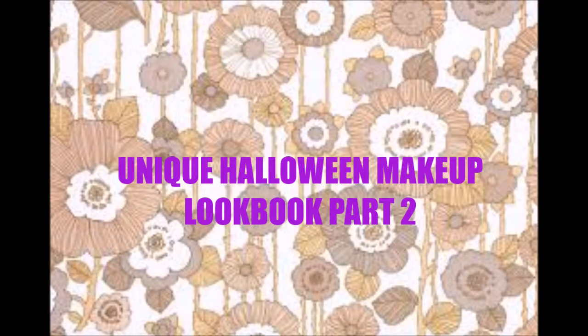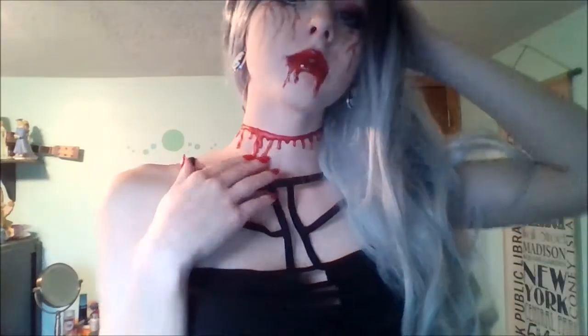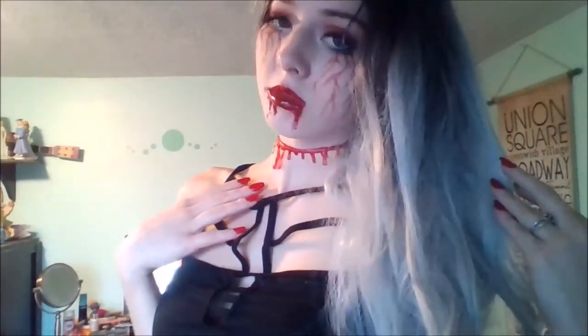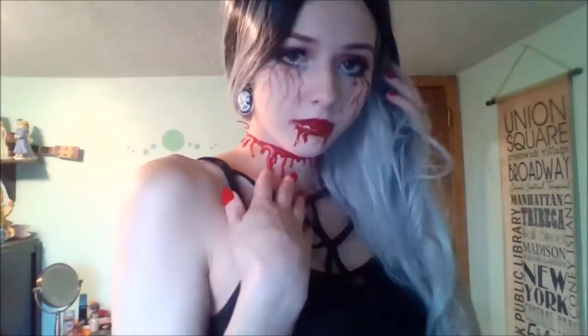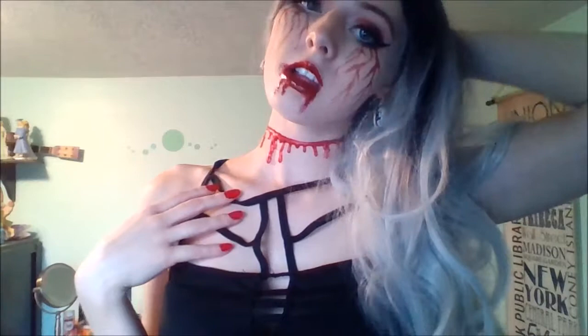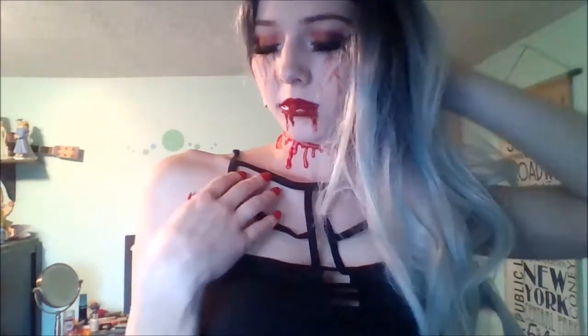Hey babes, welcome to the last part of my Halloween series. For day seven, this one is called Love Bites, and I really wanted to do a vampire look that was glam as well as bloody. I really, really like this wig — I definitely want to use it for more looks in the future.